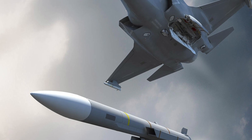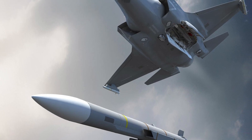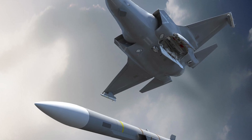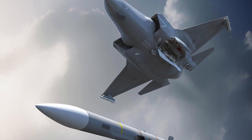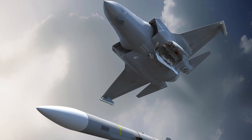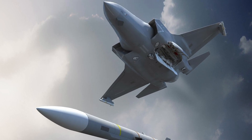It is likely that the Meteor will be used by the short takeoff and vertical landing F-35B flown by the United Kingdom and Italy, as well as the conventional takeoff and landing F-35A operated by Italy. It remains to be seen how this progresses in the coming days.